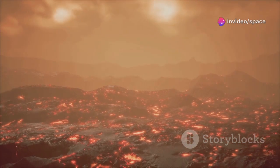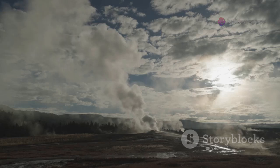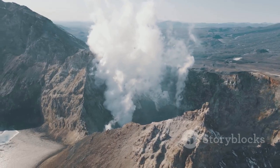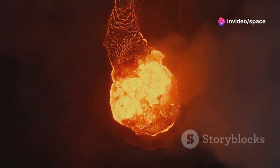Imagine an eruption so vast it dwarfs anything humanity has ever witnessed. The most recent caldera-forming event happened about 631,000 years ago — an event that reshaped continents and altered global climate. The sheer volume of material ejected was thousands of times greater than the 1980 Mount St. Helens eruption.